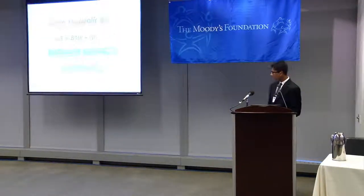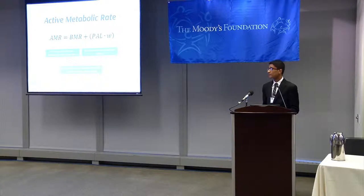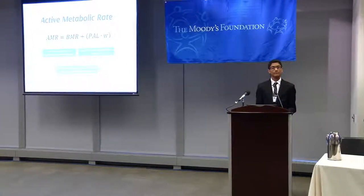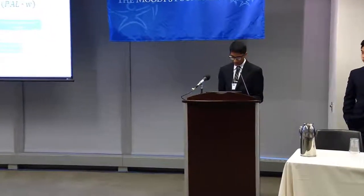We next looked at calories burned through non-normal processes such as physical activity. The calories burned by physical activity depend on two different factors: the level of physical activity — categorized as low, moderate, or vigorous — and the weight of the student. We created coefficient values for each level based on studies from the USDA and other medical studies, then multiplied that by the student's weight to find calories burned by physical activity, which we added to the baseline metabolic rate.